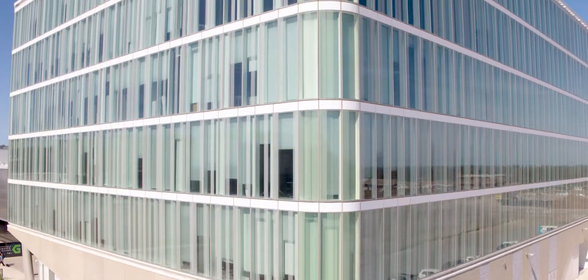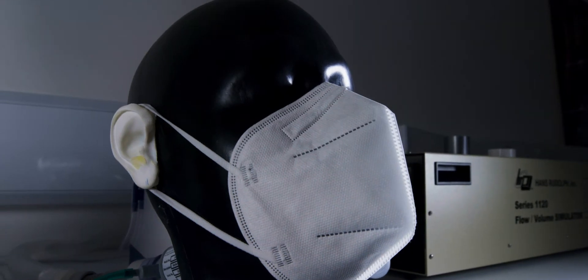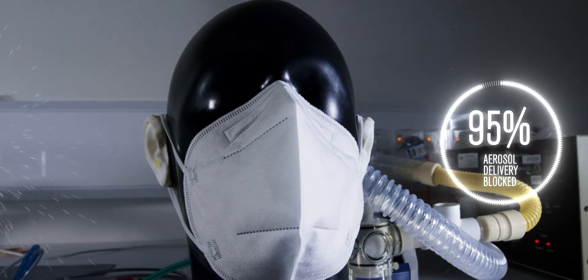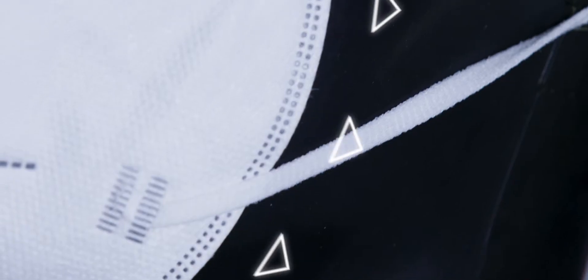Once the new testing facilities were activated, it opened up new research questions. For example, our tests showed many fabrics can effectively filter out 95% of coughed or sneezed aerosol delivery, but there's still an issue to be solved when the mask design itself allows 50% leak around its edges.